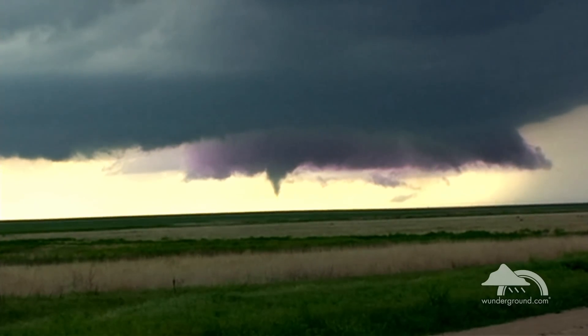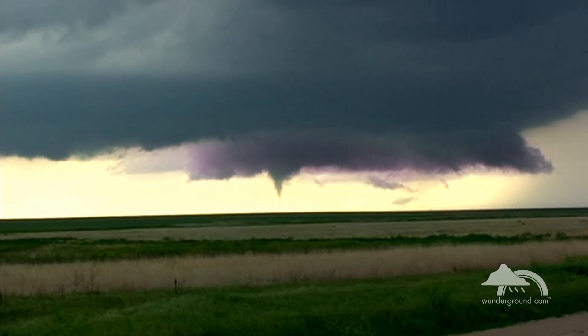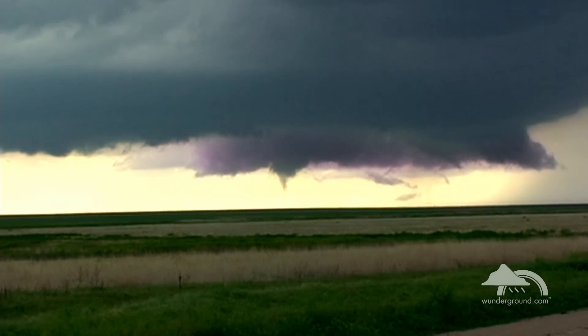Also keep an eye out for a wall cloud — an isolated cloud lowering attached to the leading edge of the thunderstorm. A tornado may develop in a defined wall cloud, usually after 10 to 20 minutes.